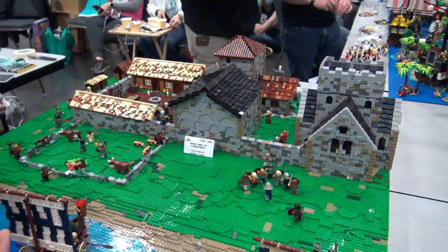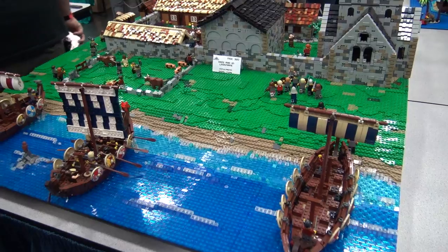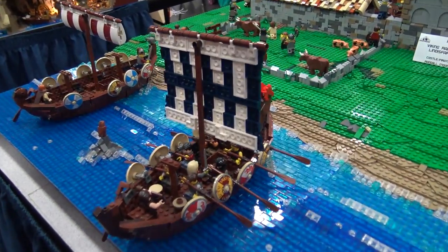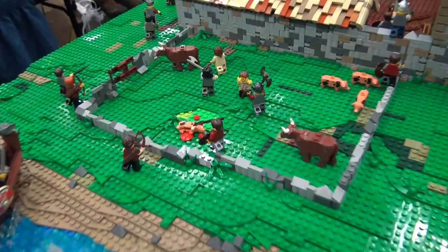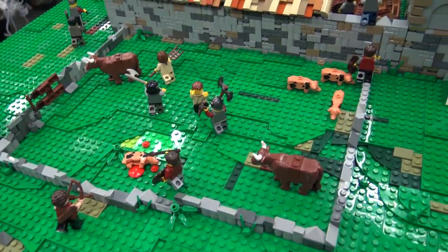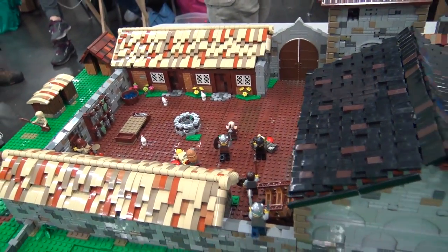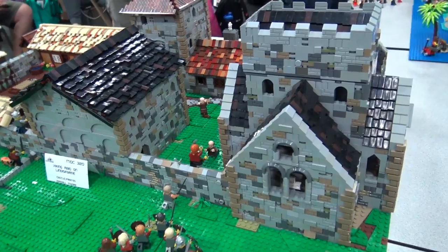This is a Viking raid, so we're moving a little further back in history. You see these cool longships landing and then attacking the village here. A lot of great animals here, great structures, nice Viking boats in front - all in all another awesome layout. I think the Vikings already hauled the goats away.